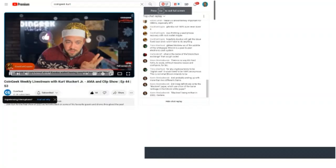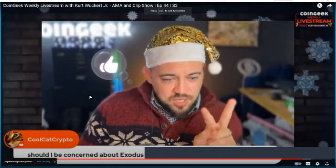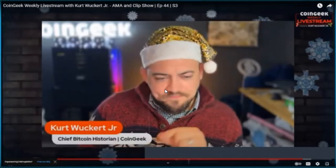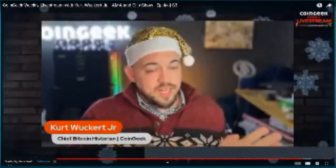You shouldn't be concerned. Your private keys are yours. You can export your private keys from the Exodus wallet and then import those keys into your Electrum SV wallet and get your coins out.